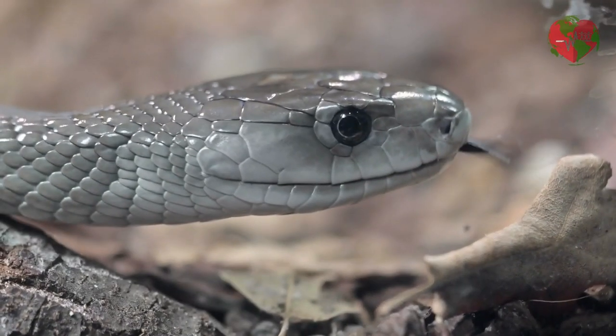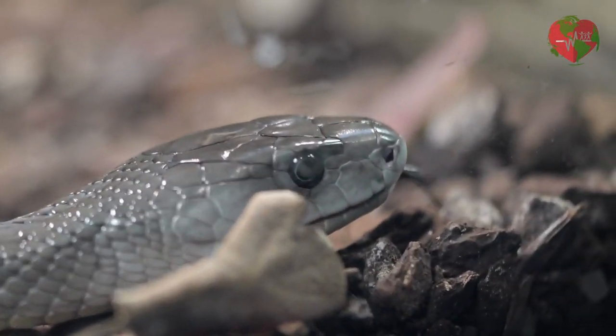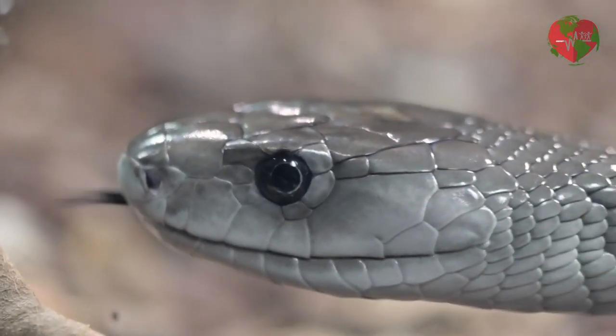The coral tree snake, Dendroaspis polylepis, is a venomous species found in Africa. It has a red and black color and is known to climb trees and branches to hunt.